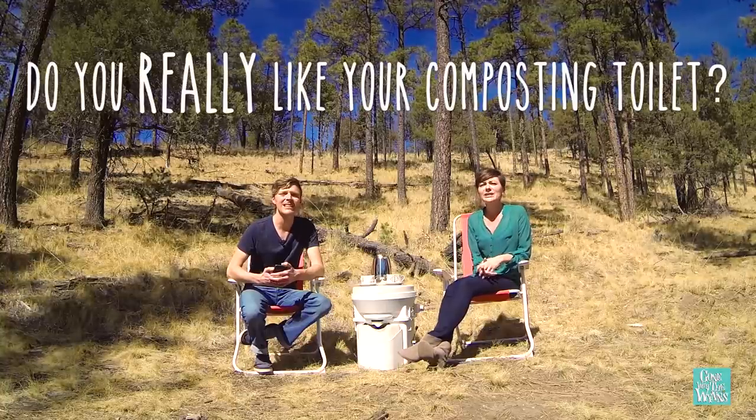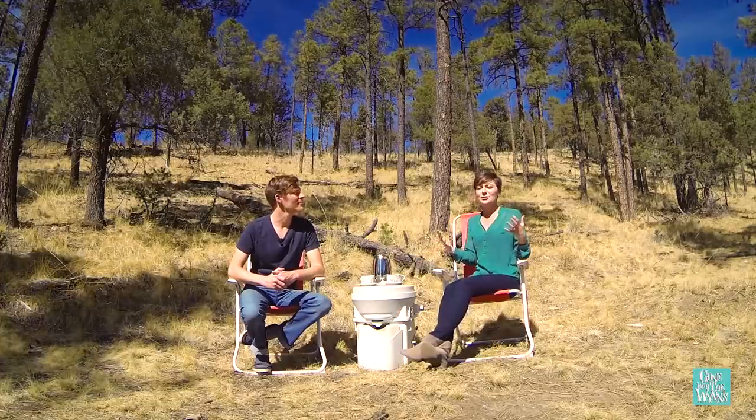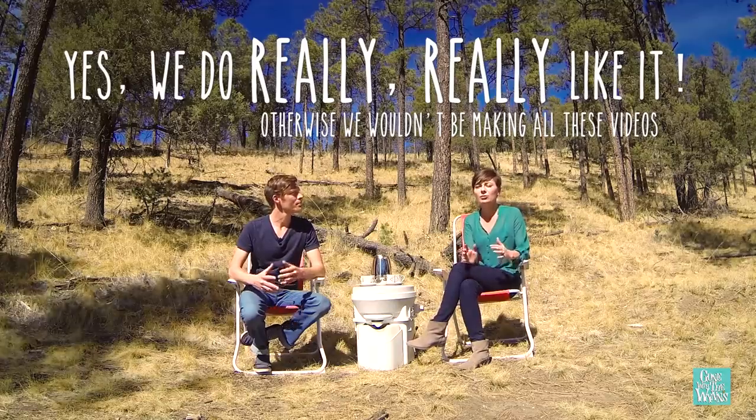Do you really like your toilet? We get that all the time — people email or message us asking if we really mean it. We're not lying and we're not getting paid to promote the toilet. We don't care whether you buy this toilet or another one — we're just trying to answer questions and get people information about composting toilets because it's taboo. Yes, we love it. I would never have a regular toilet again. Even if we settled down and went back to a sticks-and-bricks home, I would still have a composting toilet.